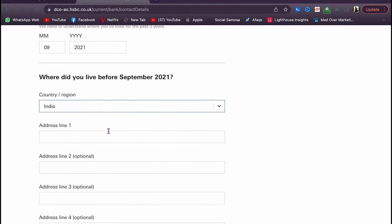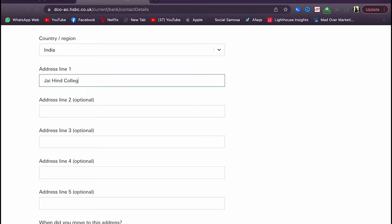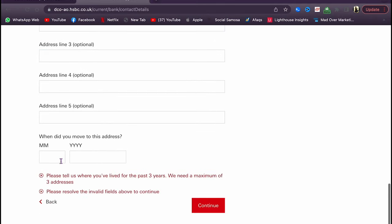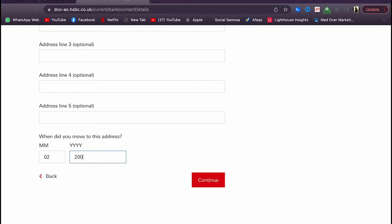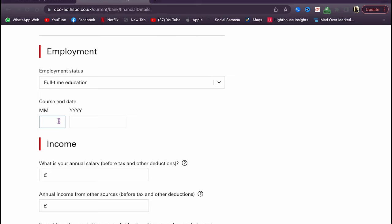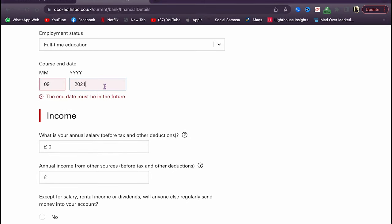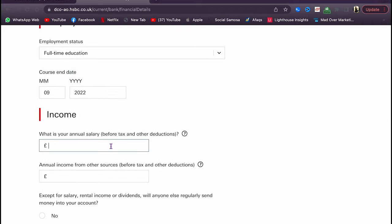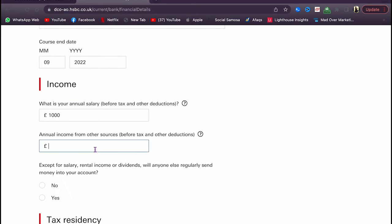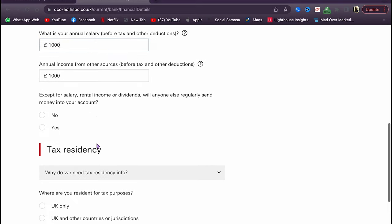For where you lived before, indicate that you used to live in India and enter your previous address. This just needs to show that you've been at an address for more than three years. Under financial details, select that you are a full-time student in full-time education, enter your course start date — for example September 2021 — and your course end date. For annual salary, just put something like £1,000 as this represents part-time income and doesn't really matter much.